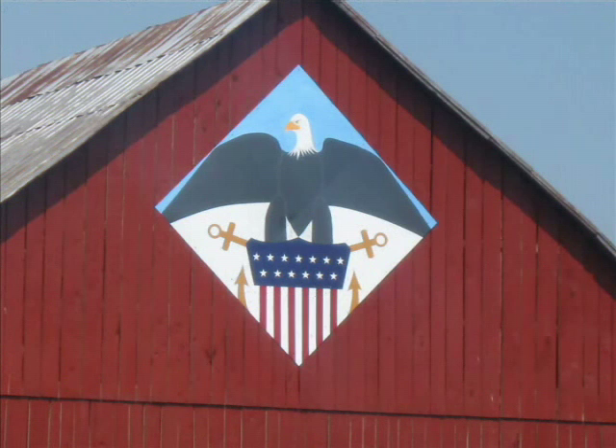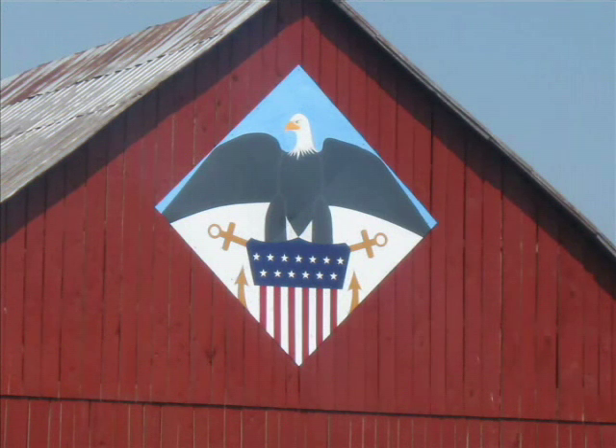The Eagle quilt is owned by Sherman and Eleanor Vance. They wanted something that looked like it belonged in the sky, knowing it would be up on their barn. It also looked patriotic, and the eagle stood for strength.